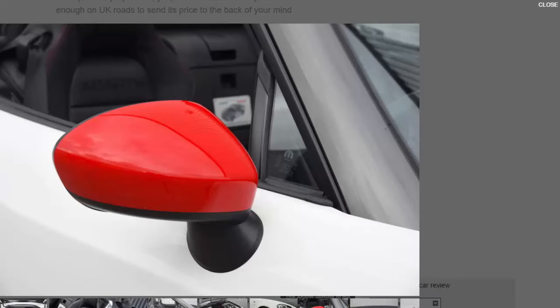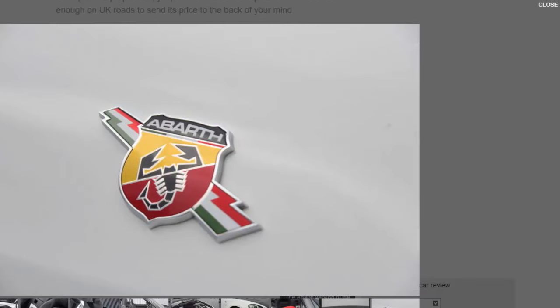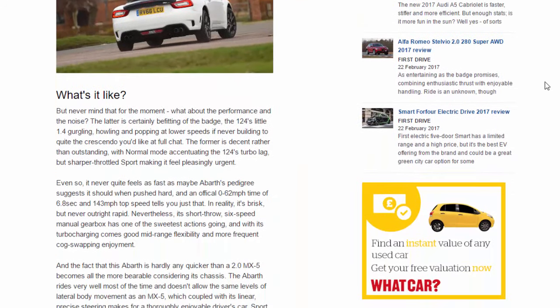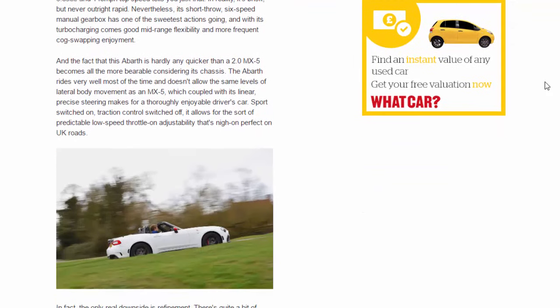Abarth has done a fine job with the 124's chassis, but it's fair to say Mazda's heavy influence on the cabin is a good thing. Surfaces and buttons look and feel the part, and the standard 7.0-inch colour touchscreen — which can also be controlled via a centrally mounted rotary dial — is one of the best anywhere. Abarth seats provide good lateral support too, and an annoyingly rake-only adjusting steering wheel, lashings of Alcantara, and a uniquely numbered plaque maintain the air of quality and exclusivity.